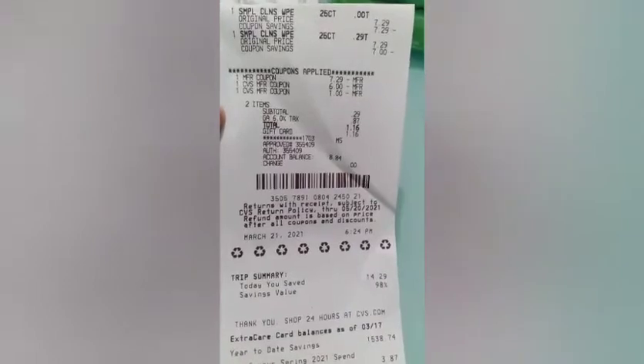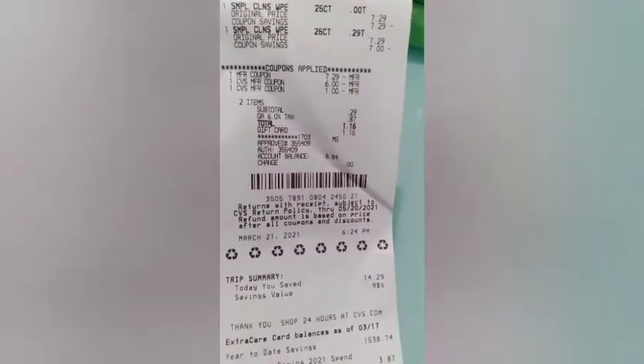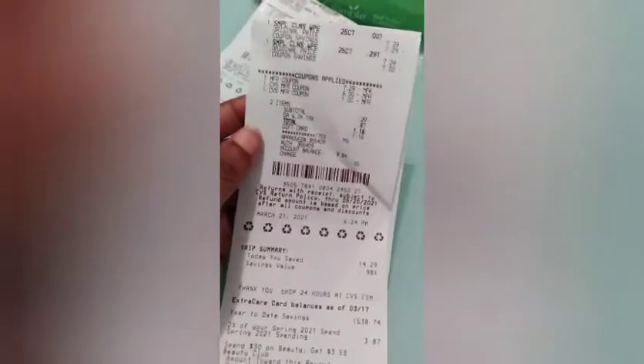Moving on to the Simple. At this store, the Simple Wipes were $7.29 each and it was Spend $12 get a $4 extra buck. I'm sorry — Spend $12, get a $4 extra buck.